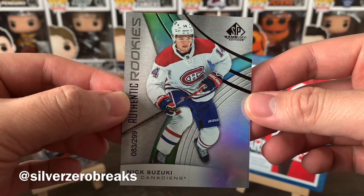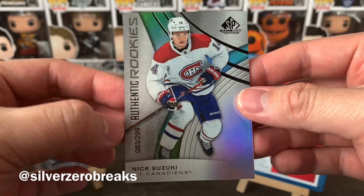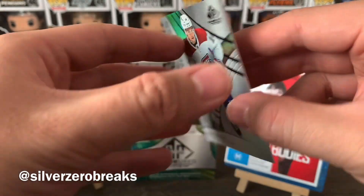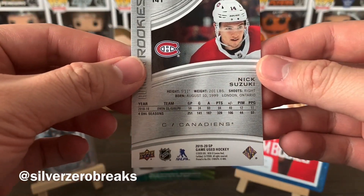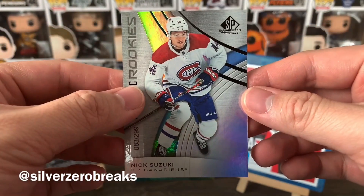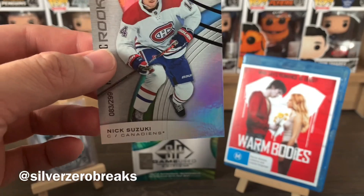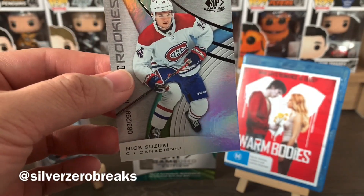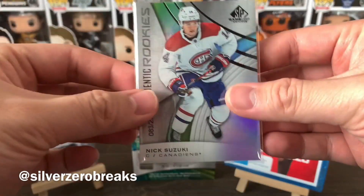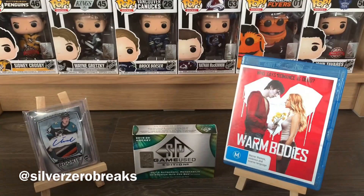Up next I got a very nice rookie card — Authentic Rookies of Nick Suzuki, number 83 of 299. All the rookie cards are numbered based on 200 plus the year they were born. Nick Suzuki was born in 1999 in London, Ontario — solid player, definitely adding to my random Nick Suzuki PC right here.